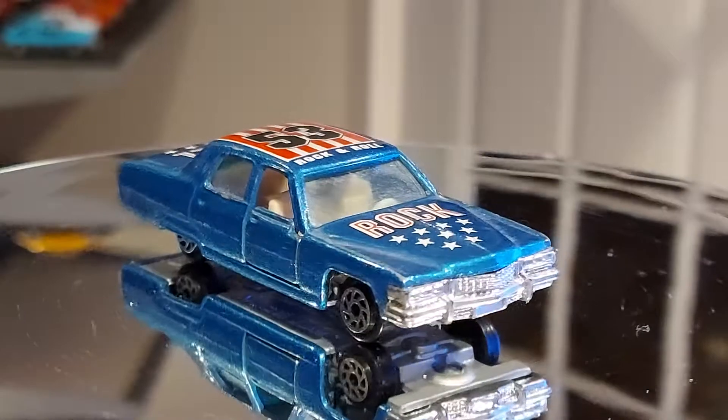You can at least see the shape of it — the grille separates from the bumper. The back blends a bit with the trunk but it's still marked, so I give them props for that. The quality isn't the greatest, but Yatming never thought anyone would be collecting these cars 30 years later.